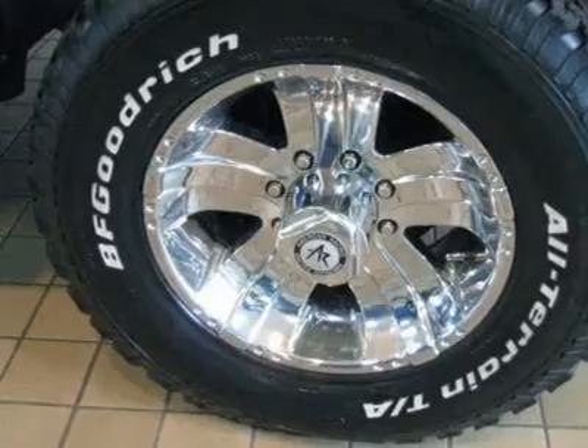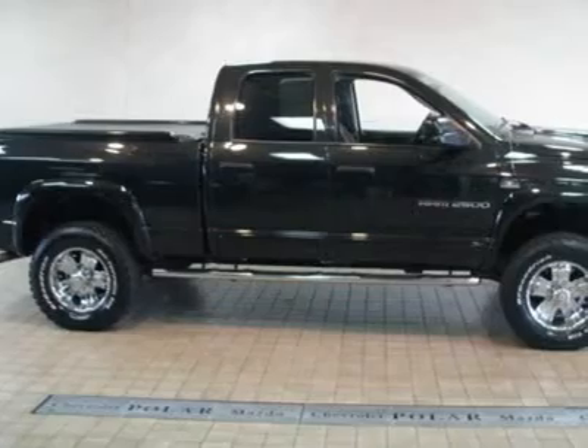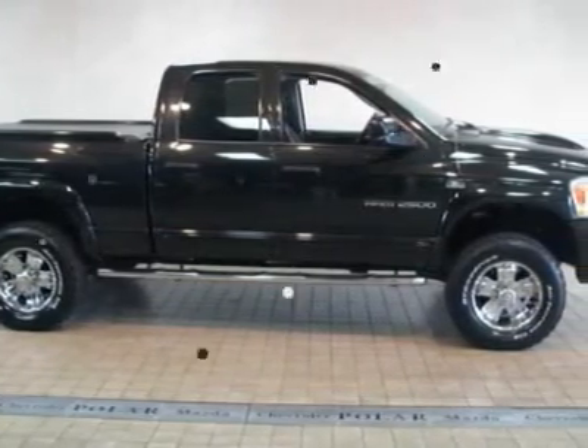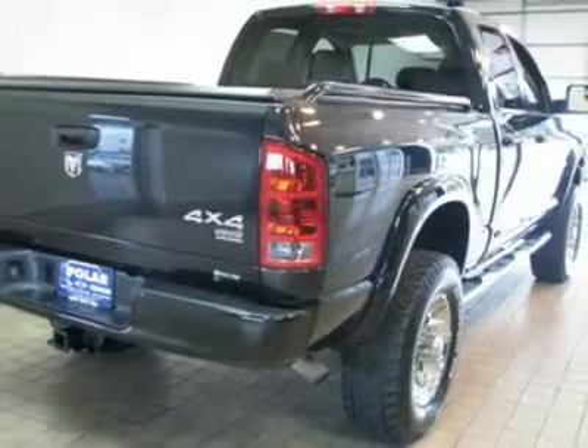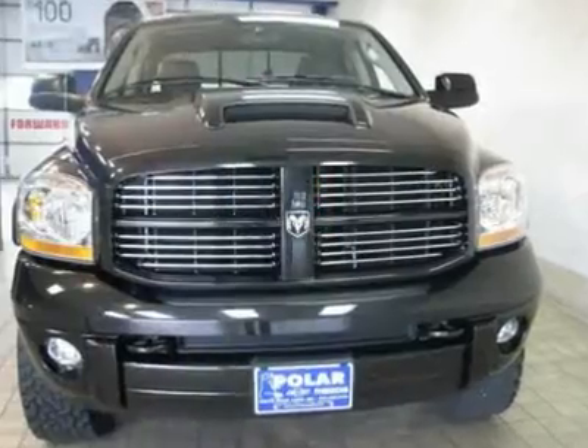New Car Test Drive called it smooth and refined. The cabs are comfortable and convenient, among the roomiest in their respective classes. What a perfect match. This wonderful Ram 2500 is available at the just right price for the just right person — you.